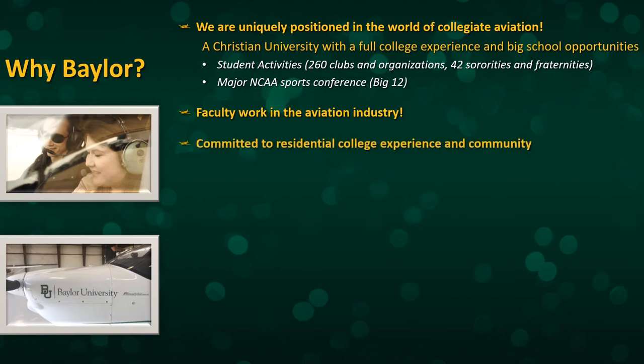Baylor is very much committed to the residential college experience. It's one of the reasons why we require freshmen to live on campus their first year — we want our students to be part of a campus community. Not only the Baylor community in general, but we also work to foster a sense of community within our aviation students as well.